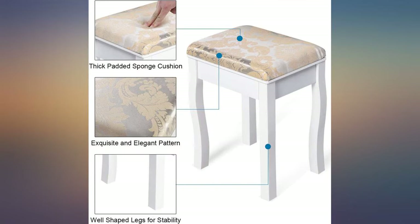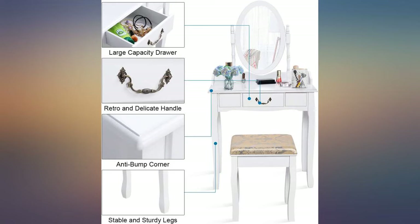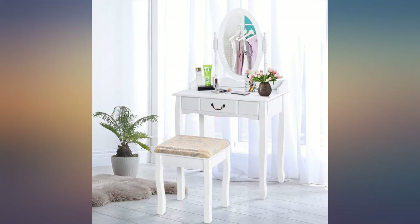It looks very pretty and is very convenient to use as a vanity table for an adult person as well. Worked perfect for us — good product for the money.